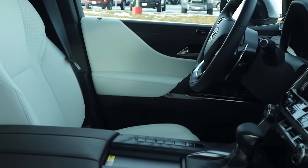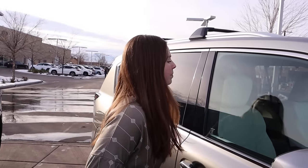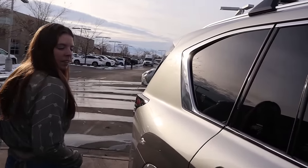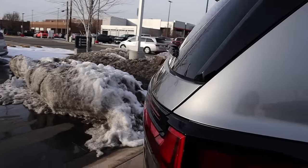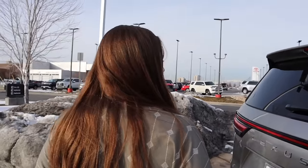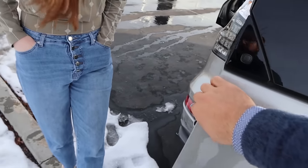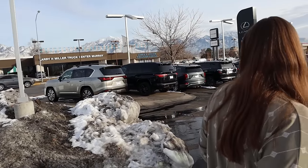It also has a locking center differential, whereas I don't think the GX does. So this one has more off-road capability and the suspension raises. It also has a third row. The LX has the traditional hatch that opens up, while the GX has a swinging door, just like the Defender.